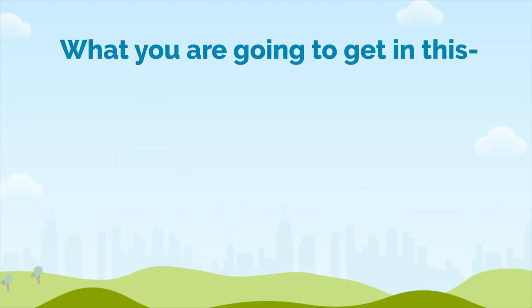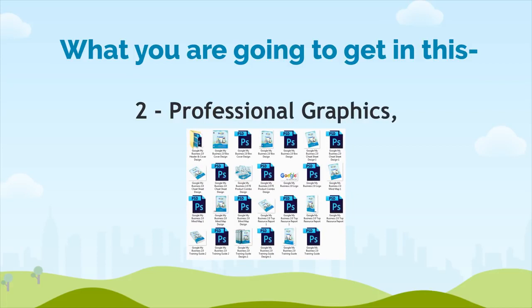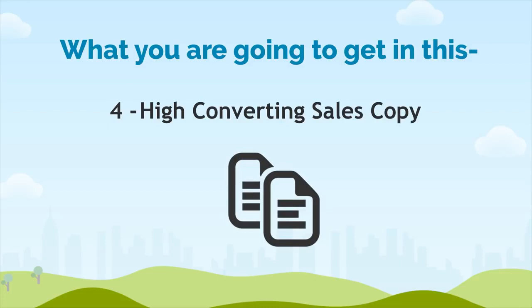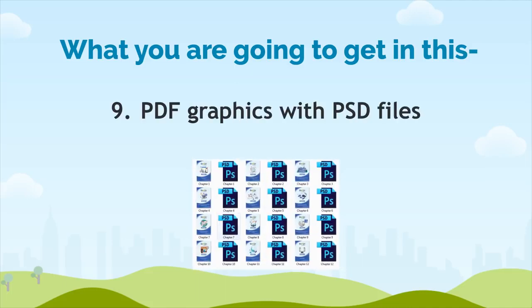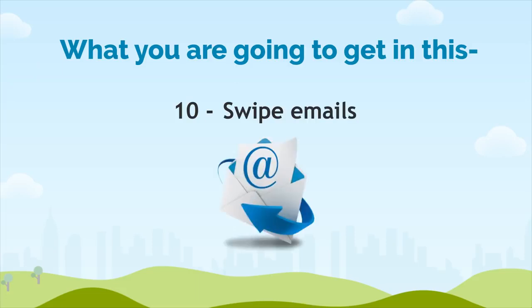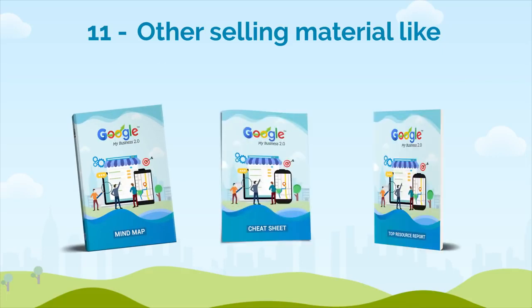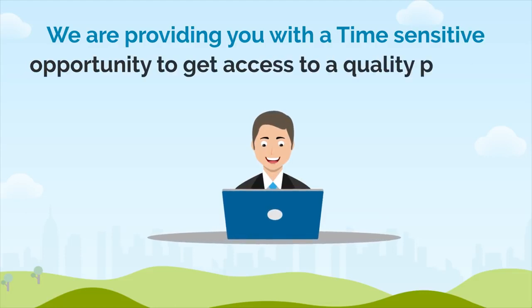So here's exactly what you're going to get: Number 1, a Professionally Written Training Guide. Number 2, Professional Graphics. Number 3, Animated Banners. Number 4, High Converting Sales Copy. Number 5, Mini Sites. Number 6, Customer Sales Video. Number 7, Legal Pages. Number 8, Social Media Graphics. Number 9, PDF Graphics with PSD Files. Number 10, Swipe Emails. Number 11, Other Selling Materials like Mind Maps, Cheat Sheet, and Top Resource Report. We're providing you with a time-sensitive opportunity to get access to a quality product.